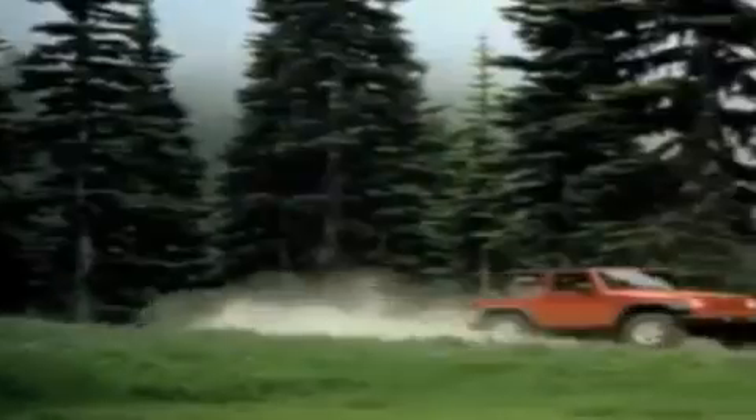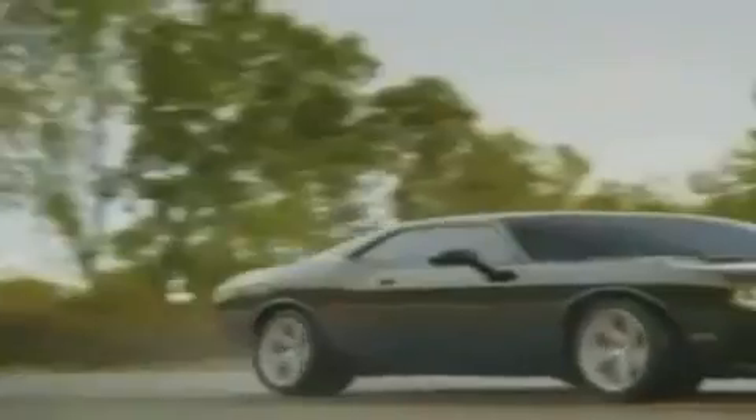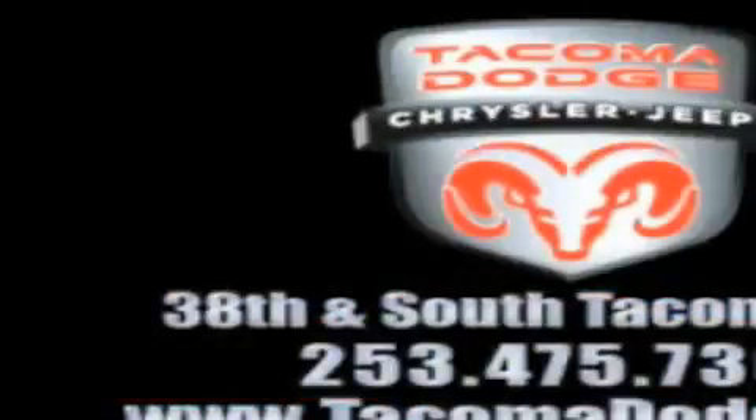If you want a Wrangler, we've rounded them all up. We're so big we've got over 30 Dodge Challengers. We've got zero percent financing or get huge immediate rebates.